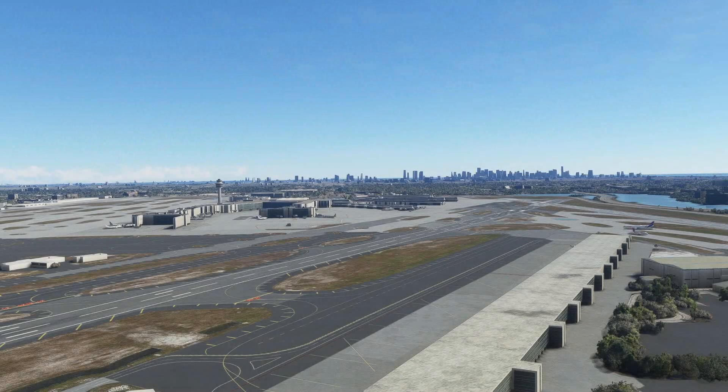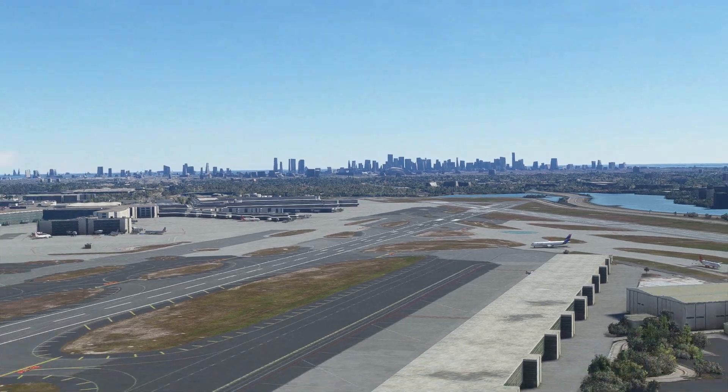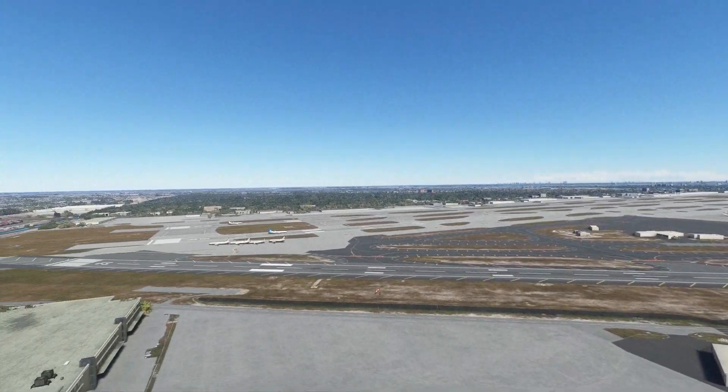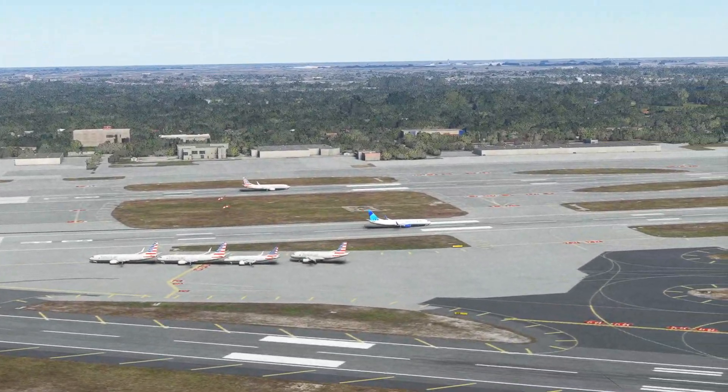Hello everybody, welcome to sunny Miami, Florida. We are here in Microsoft Flight Simulator 2020 with live FSLTL traffic. Right now we're facing towards the east, towards the Atlantic Ocean. You can see the buildings of downtown Miami off in the distance. Planes are taking off to the east right now, so using runway 8 Left and 8 Right.